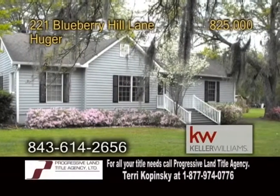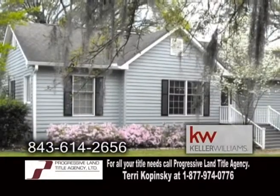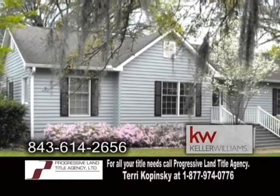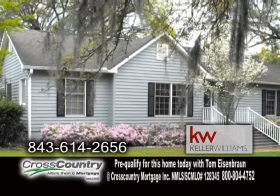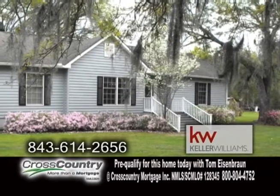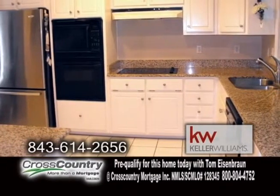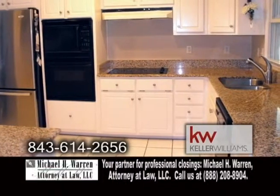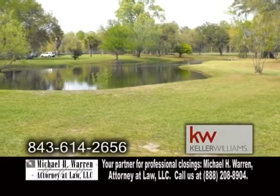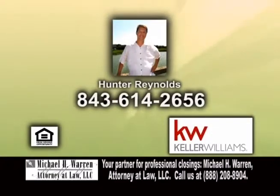A gorgeous southern estate in Hughhie — breathtaking hardly describes the dozen of moss-draped large oaks along the winding road taking you through this 21-acre estate. This ranch home features three bedrooms and two baths. The kitchen is complete with granite countertops and an eating area. The property also has two large ponds stocked with fish. Make an appointment with Hunter Reynolds to view this home.